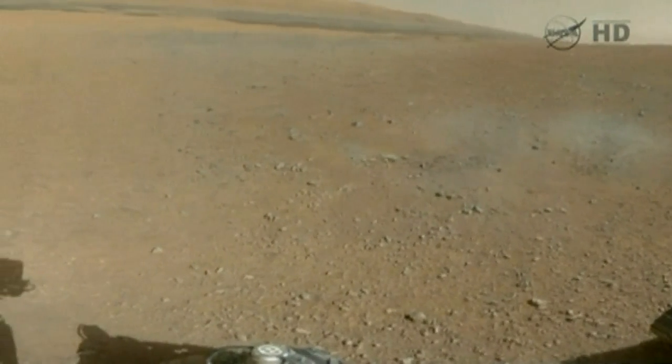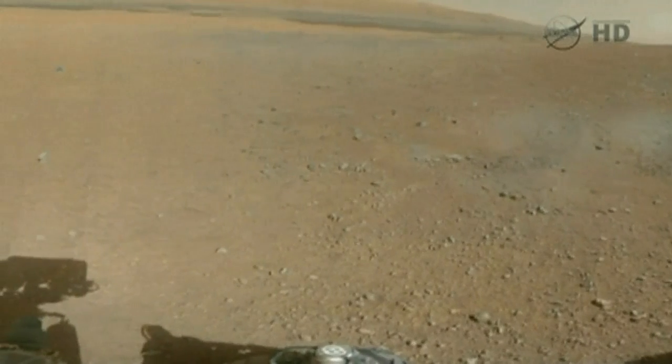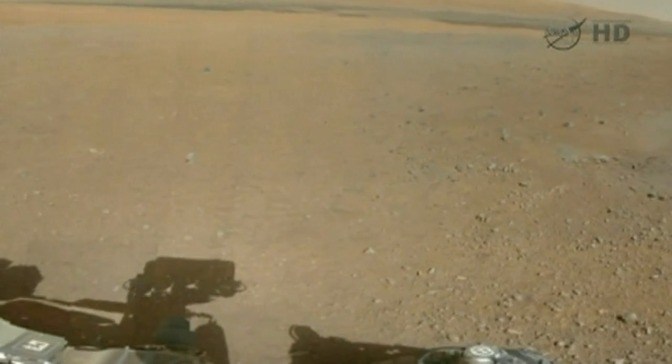The surface of Mars caught on camera, beamed back to Earth by NASA's Curiosity rover, which landed on the red planet earlier this week.